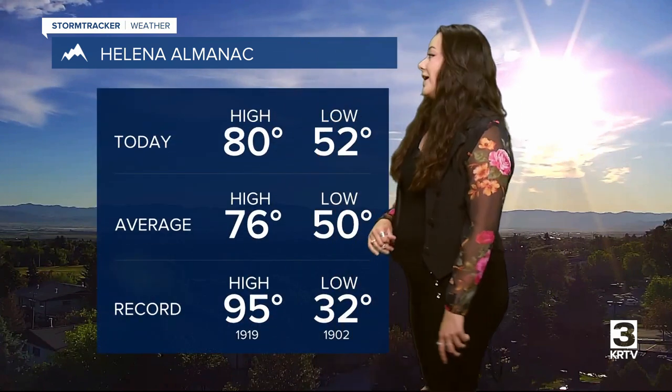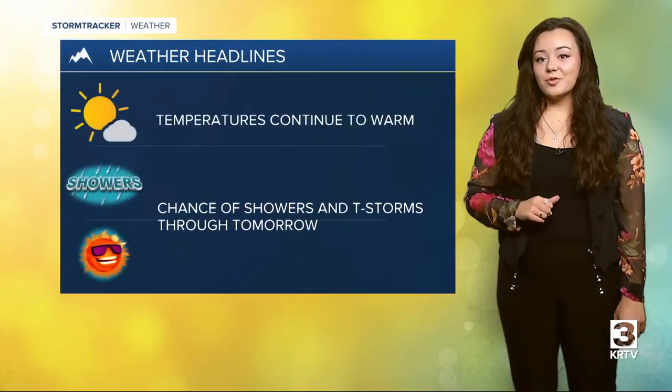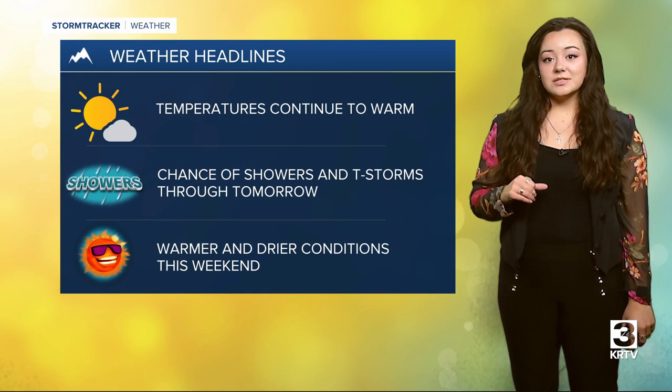The Helena Opportunity Bank of Montana weather cam is showing a little bit of some more clouds, but that doesn't mean that sunshine doesn't have an opportunity to shine this morning. Your highs today are going to be around 80 degrees, which is a little bit above average, and those above average temperatures will continue as temperatures continue to warm.